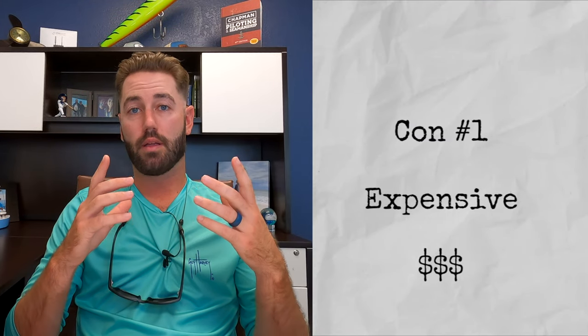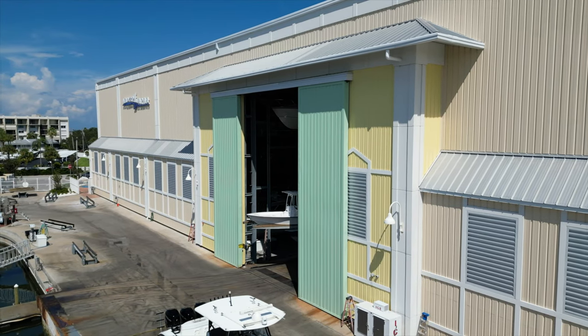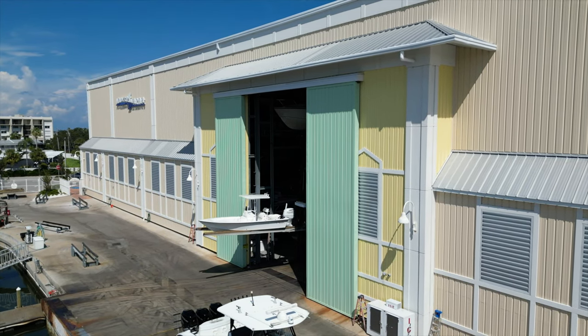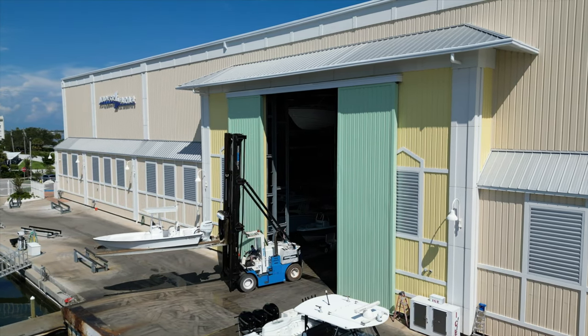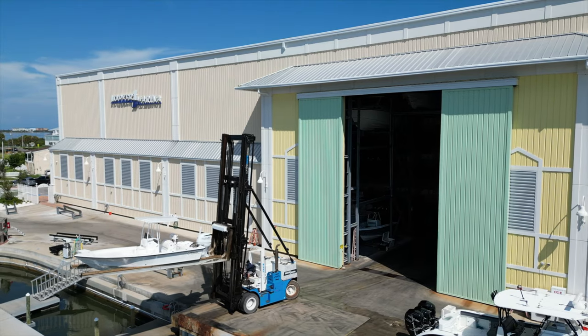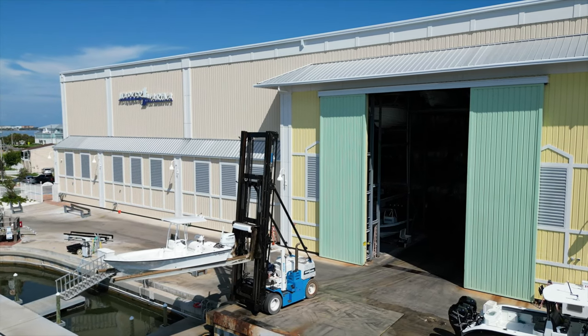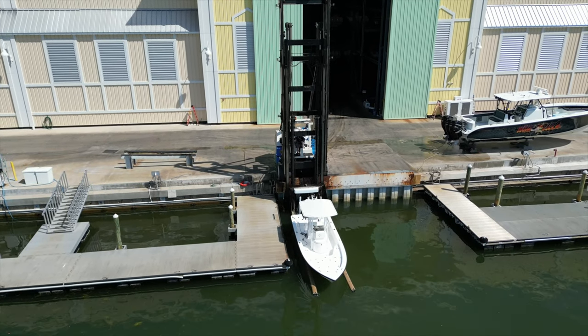Con number one: it's expensive. Some of these high and dry marinas are charging anywhere between $15 to $40 per foot per month for storage. I called a couple different marinas around me, and some of them are even charging extra if the boat has a hard top compared to a soft top — it's an extra $50 a month. Check with your marina and see what their rates are, but it is undoubtedly expensive. Fuel can be more expensive because it's right there and convenient. Ice is typically more expensive. Anything like food and drinks that you might be able to buy at the marina shop is probably going to be more expensive than what you could buy at your local Walmart.